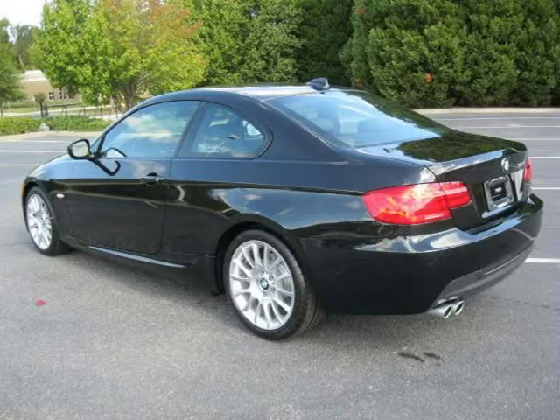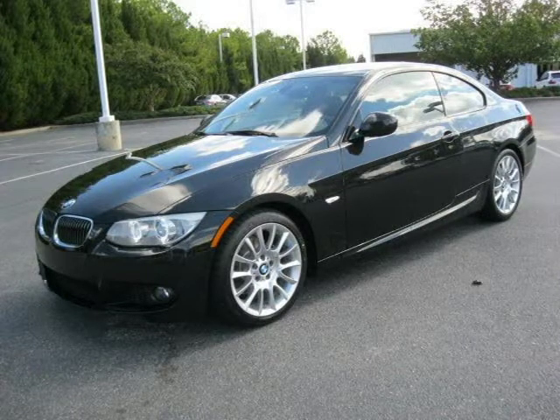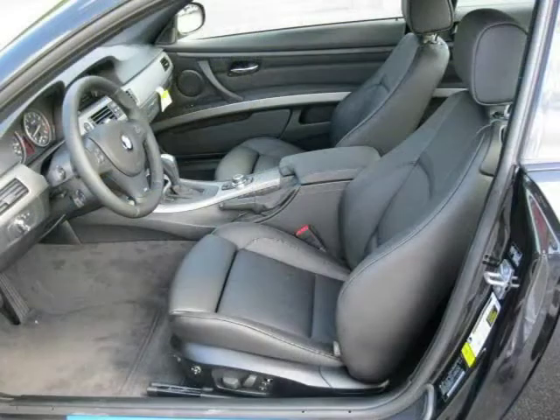This 2012 BMW 3 Series 2-door car is located in Florence, South Carolina and has zero miles on it. This 2-door car has a beautiful black sapphire metallic exterior paint color which is complemented by a black interior color.